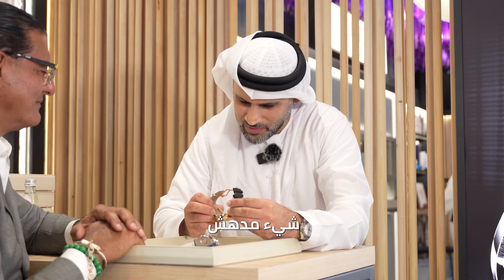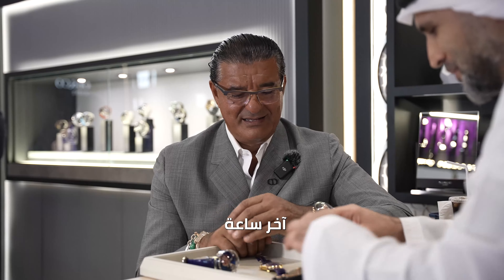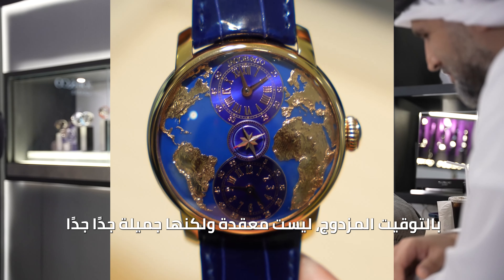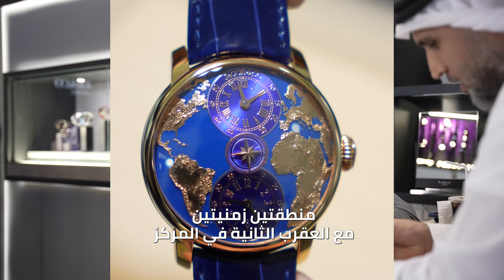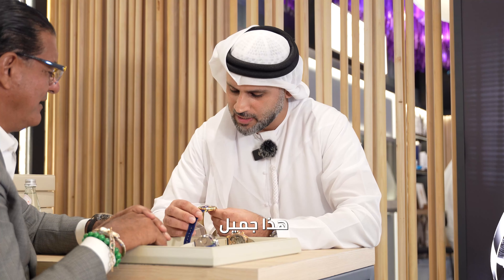The watch movement and size are very good. It's 44mm. You can see the chronograph moving here, going back and forth — something amazing.